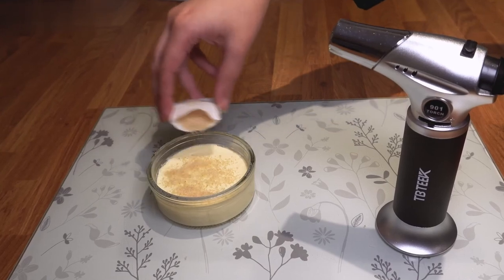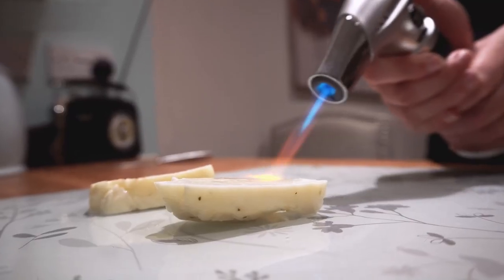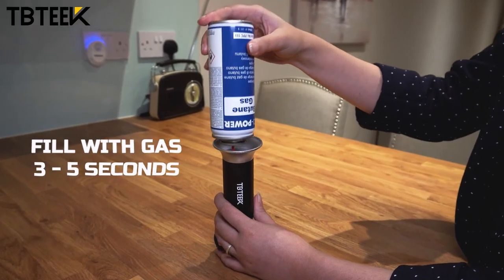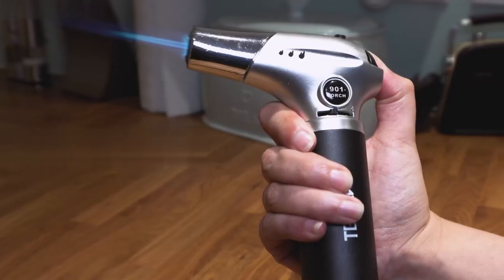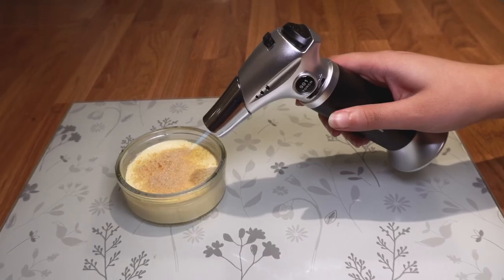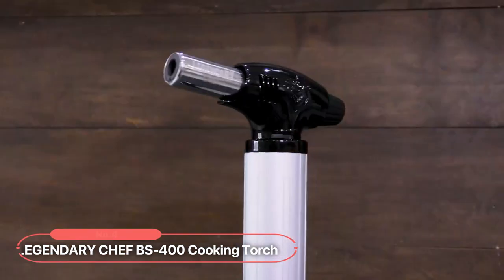In conclusion, this butane torch is a must-have tool for every kitchen and DIY enthusiast. With its safety features, easy refilling process, versatile performance, and continuous flame mode, this torch is a game-changer in your culinary and DIY endeavors. At number 4 is the legendary Chef BS 400 Cooking Torch, a kitchen must-have that will take your cooking skills to new heights.